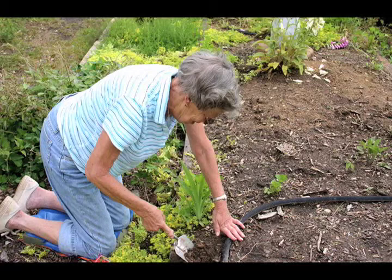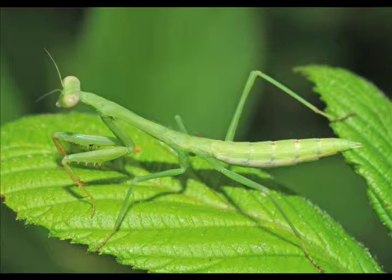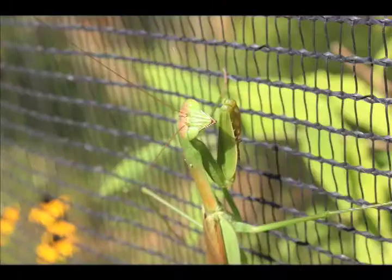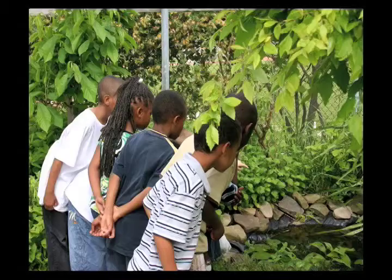Weeds are pulled out mechanically by hand, and bugs, if they're going to be a problem, are picked up and taken out of the butterfly house. We do leave the praying mantises in here when they're very little, because they eat aphids, white flies, and the stuff that damages the plants. When they get too big they go outside. And we keep ladybugs in here year-round because ladybugs keep your aphids down.